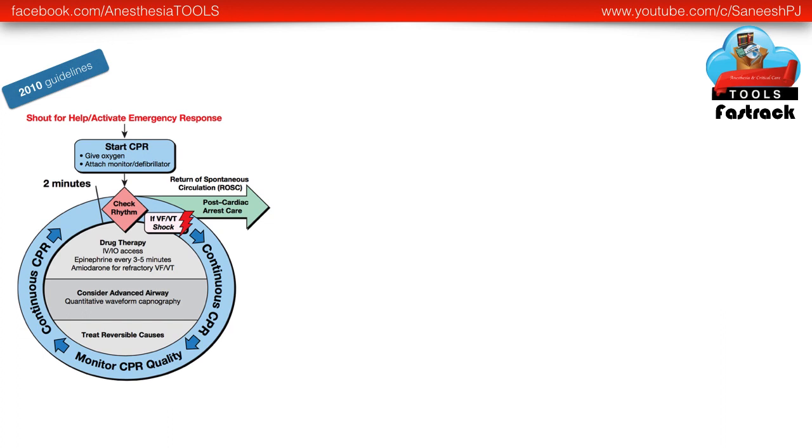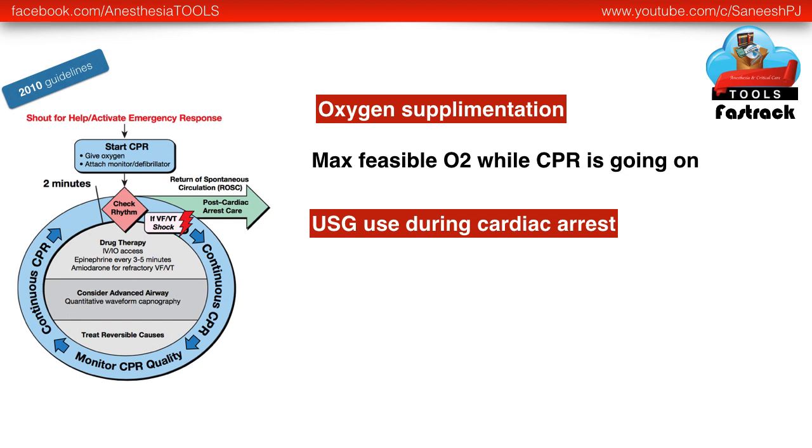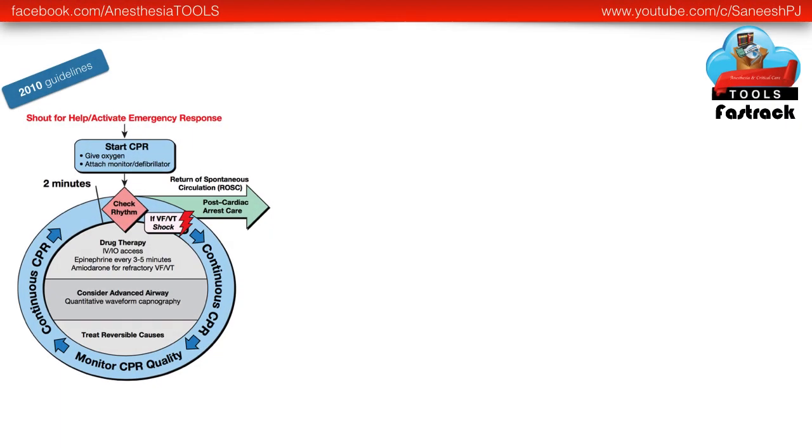Coming to the adult ACLS algorithm from the 2010 guidelines and what has changed: regarding oxygen supplementation, present guidelines clearly state that maximum feasible oxygen can be given while CPR is ongoing. Regarding ultrasound use during cardiac arrest, ultrasound has been added as an additional method for confirmation of endotracheal tube placement, though the recommended class 1 method remains end-tidal capnography. It also cautions that use of ultrasound should not hamper or interrupt the classical ACLS procedure or CPR.